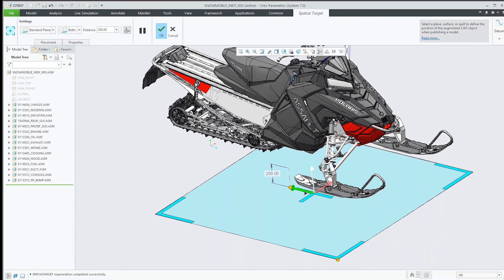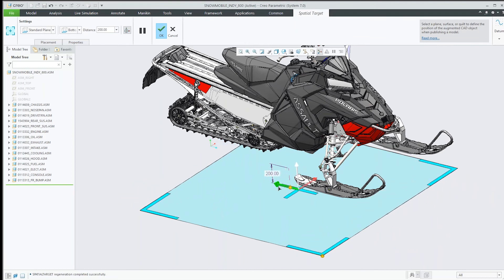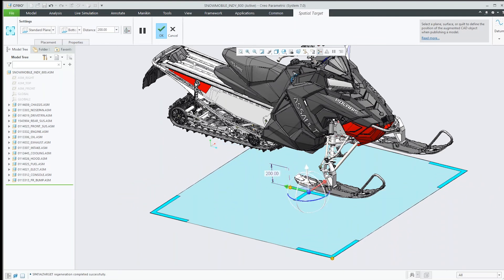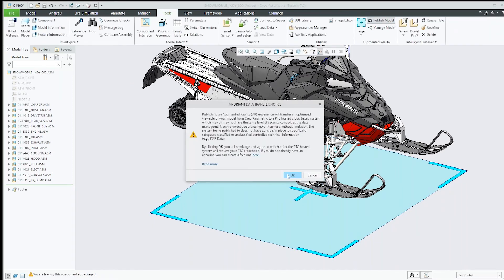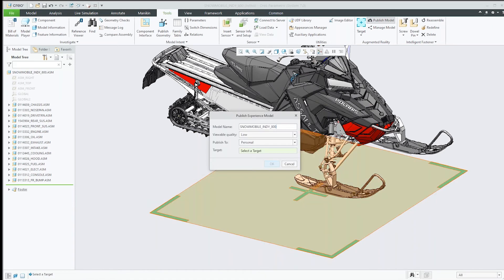So if I wanted that moved more to the front or back of the snowmobile I could do that. That's placing the spatial target. Then we can go ahead and publish the model. It's going to ask me to log in, but I've already logged in, so here's where you provide the name. You can specify the level of detail — generally you probably want to go either medium or high. The medium or high setting effectively allows you to turn components on and off, whereas the lower level of detail won't have that functionality.